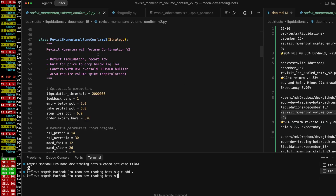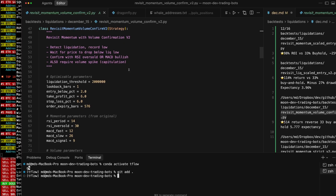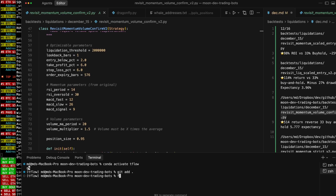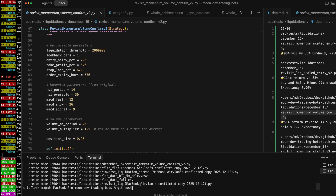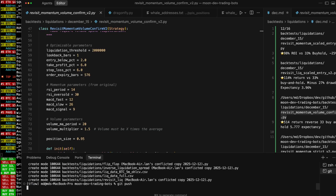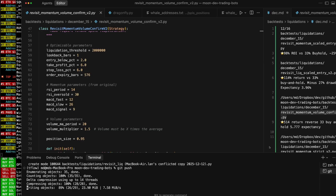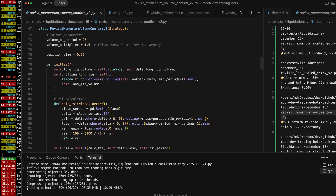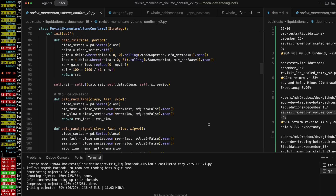Revisit momentum — so this strategy is revisiting the volume confirmation. Detect liquidation, record the low, and then it waits for a price to drop below that low, confirmed with the RSI oversold or MACD bullish. Interesting — so it's using liquidation data. You can see the rest of the code here. Volume parameters here. Position sizing is 95% of the account, not 100%. MACD calc, MACD signal.